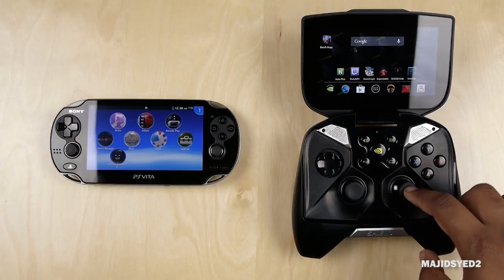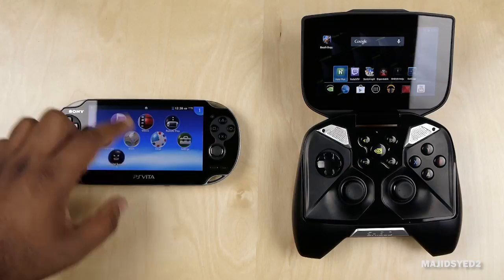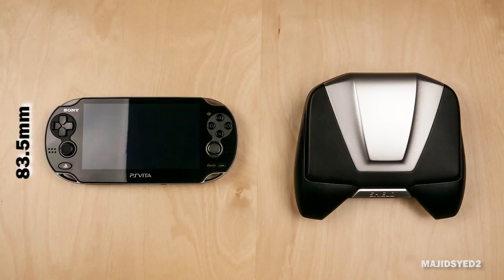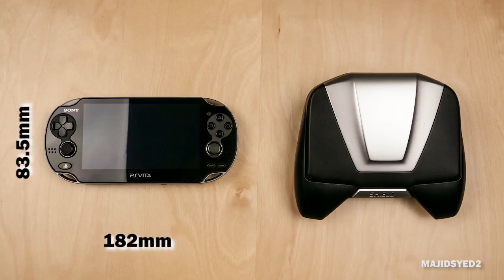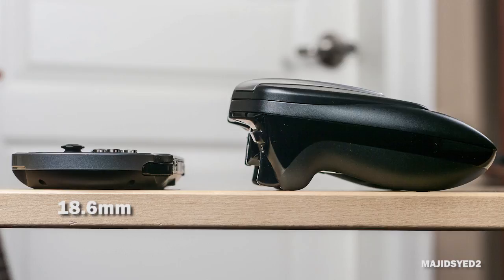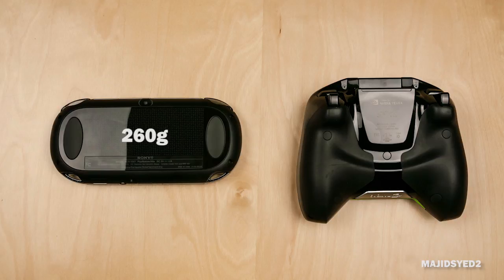The first thing we're going to look at is the overall physical design and specifications of both devices. The Nvidia Shield and the PS Vita are completely different in terms of design. The PS Vita measures about 83.5 millimeters in height and about 182 millimeters in length. The Nvidia Shield is not as long, measuring about 158 millimeters, but it is substantially taller at about 135 millimeters. There's also a huge difference in thickness — the PS Vita is quite thin at 18.6 millimeters, while the Nvidia Shield towers over it at about 57 millimeters. In terms of weight, the PS Vita is a very light 260 grams versus the 579 grams of the Nvidia Shield.